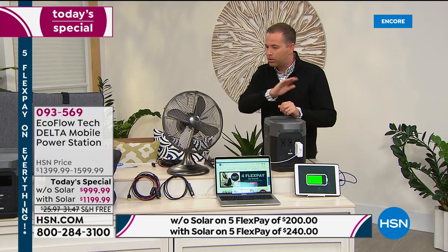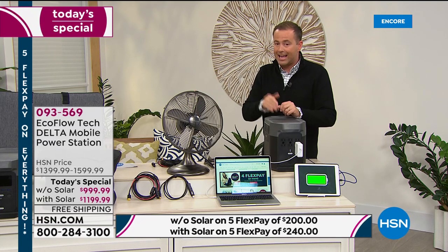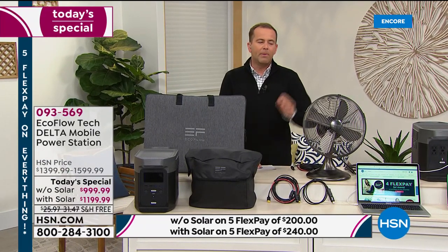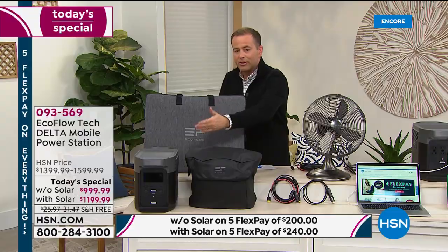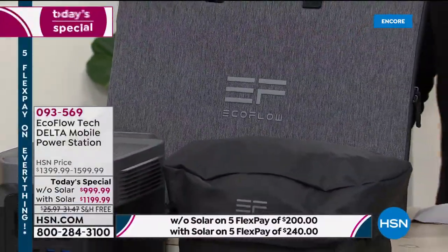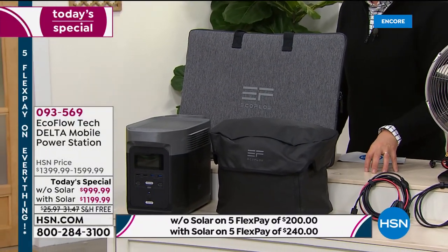So think about that — it's not either-or, pick and choose, or prioritize. Just plug it all in: the TV, the refrigerator, the washing machine — you can plug it all in and keep it going for a considerable amount of time. I want to stress FlexPay because FlexPay is your best friend here. You buy this once and you've got it forever. On the side of your screen, you're seeing two prices — without solar or with solar. Without solar is five flex payments of $200; with solar is five flex payments of $240.